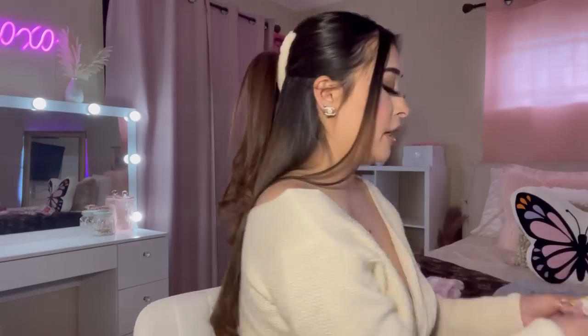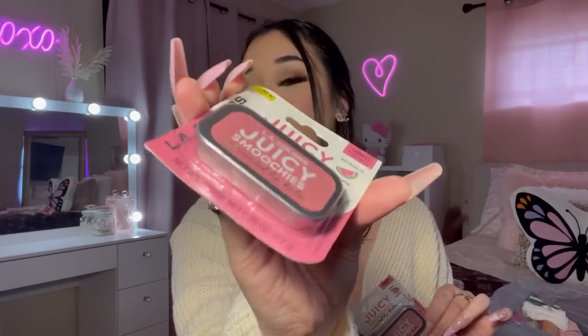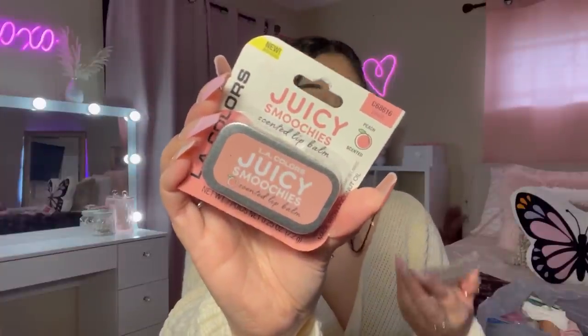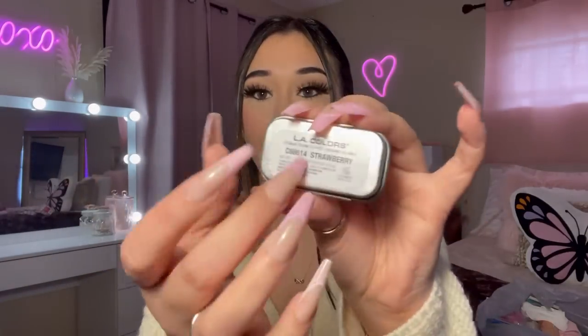I also found these lip balms by LA Colors — they come in a little tin can, so cute! I grabbed one in watermelon, one in peach, and one in strawberry.